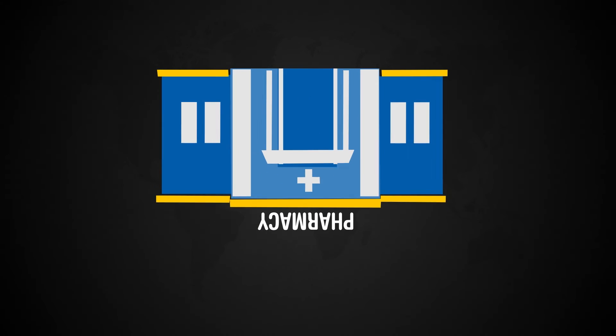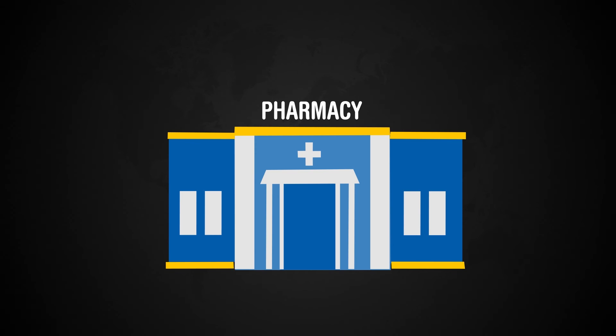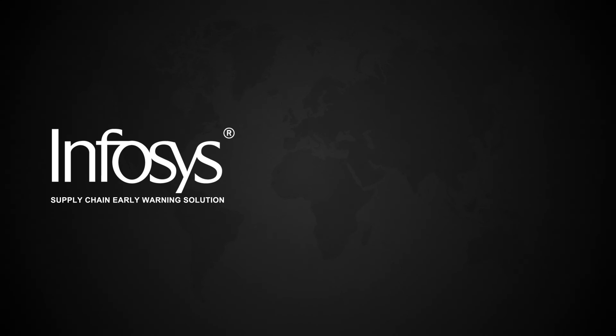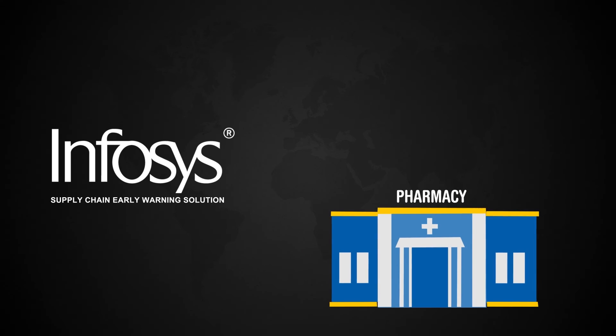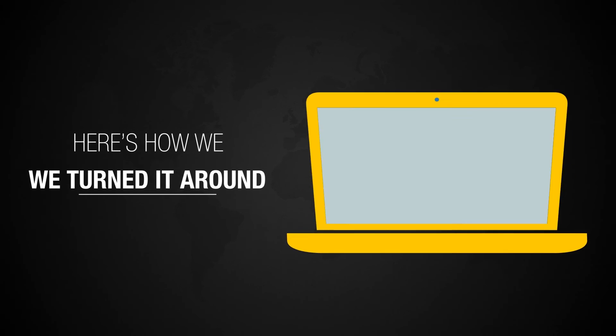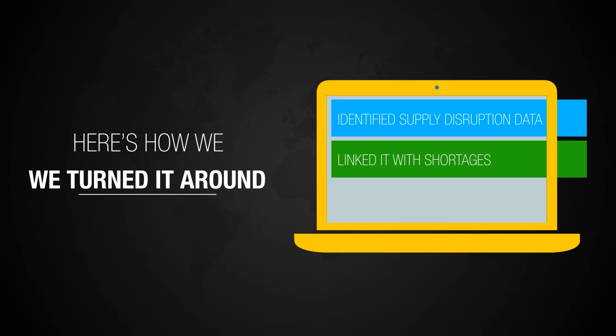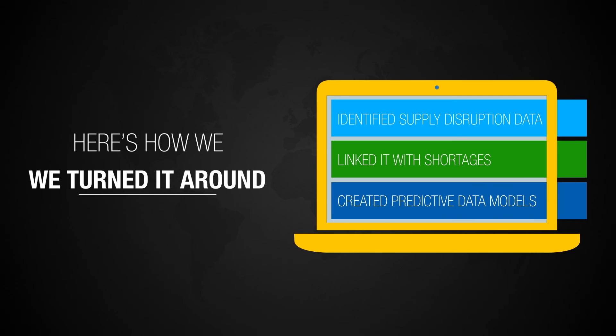And then there's how we turned around a large pharma distributor's business. When they chose to deploy the Infosys Supply Chain Early Warning Solution, their business was crippled by supply shortages. We turned it around by identifying data to predict supply disruptions and linking it with shortages and external variables to identify impact. Then we created models, such as logistic regression and Markov chain, to predict shortages.